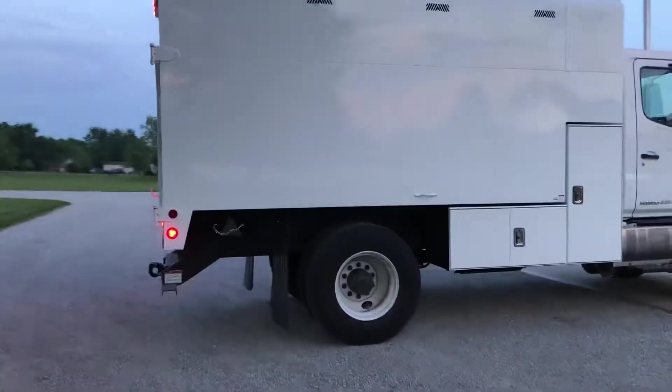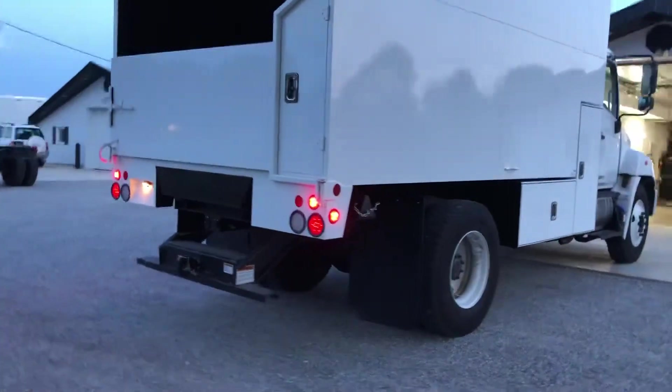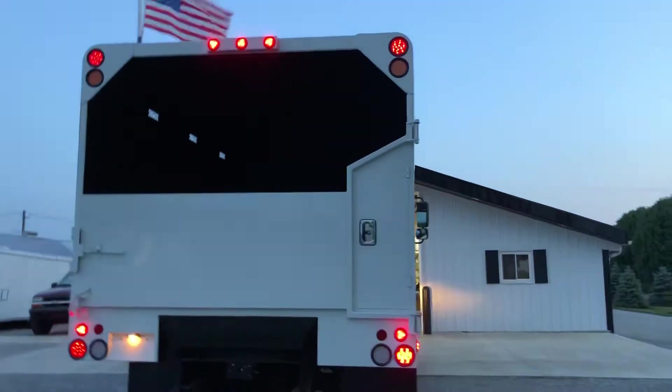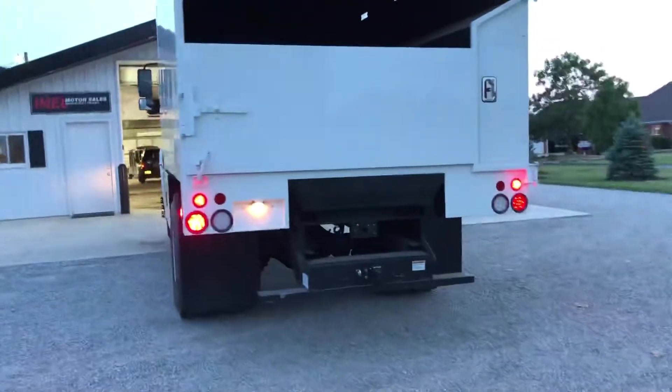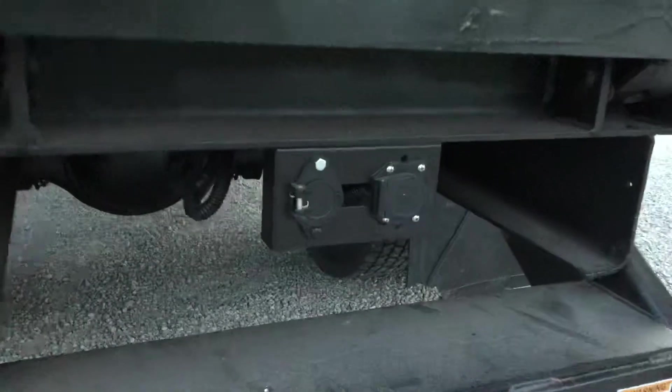20-ton pedal hitch on the back. All LED lighting and strobes. All painted inside the box with the anti-rust. Got two different kinds of plug-ins on the back — RV and 6-round.